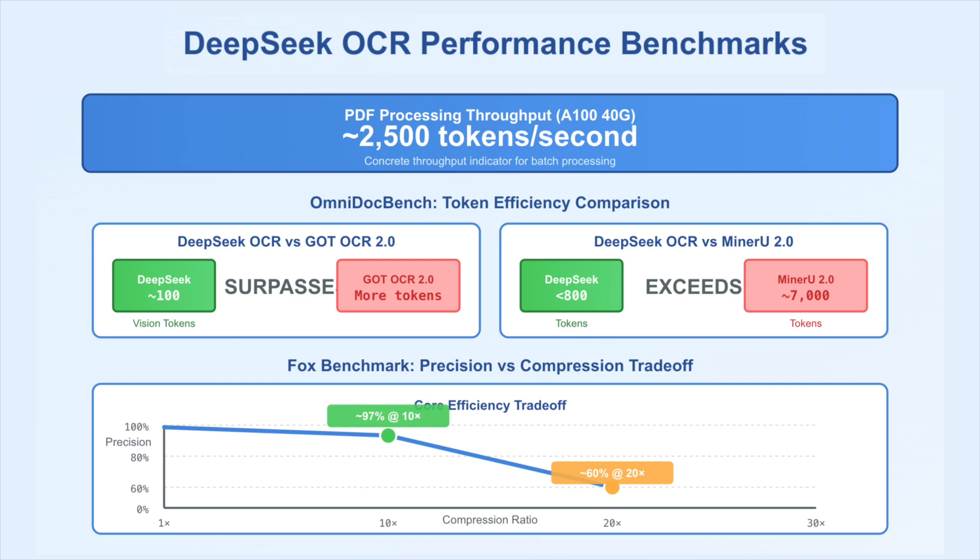On OmniDoc Bench, DeepSeq OCR surpasses GOT OCR 2.0 using about 100 vision tokens, and under 800 tokens it exceeds MinerU 2.0, which typically uses about 7000 tokens. The research team also claims about 97% decoding precision at about 10 times compression on Fox Benchmark, and about 60% at about 20 times compression, which frames the core efficiency trade-off.